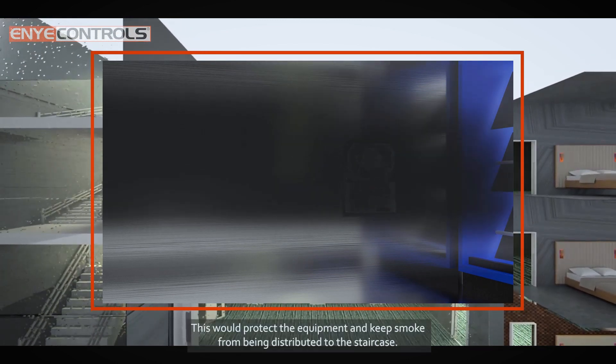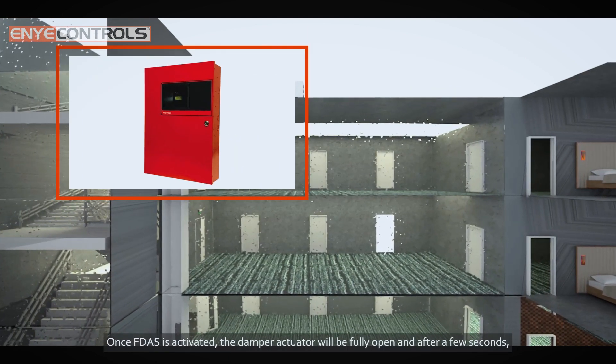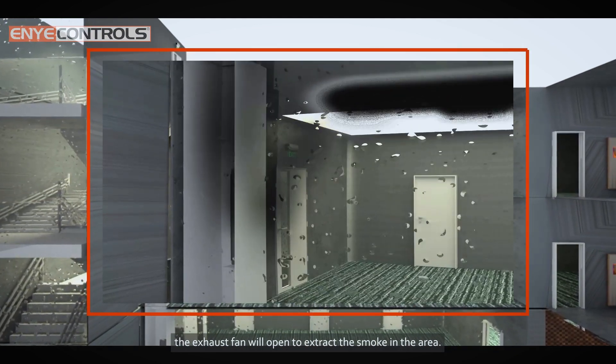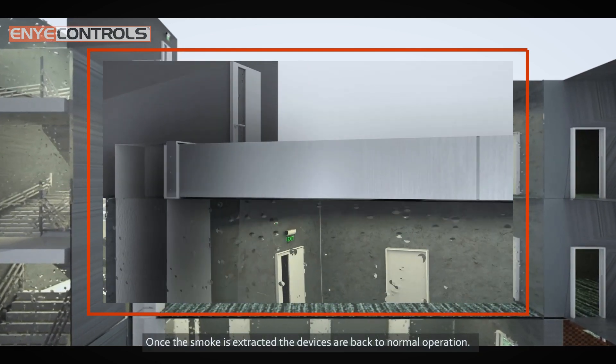The smoke detector detects smoke and fumes at the ducting, protecting the equipment and keeping smoke from being distributed to the staircase. Once FDOS is activated, the damper actuator will fully open, and after a few seconds the exhaust fan will activate to extract the smoke from the area. Once the smoke is extracted, the devices return to normal operation.